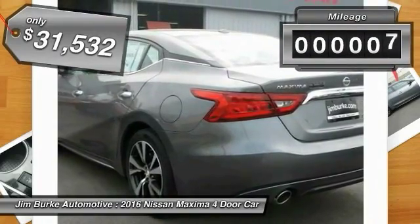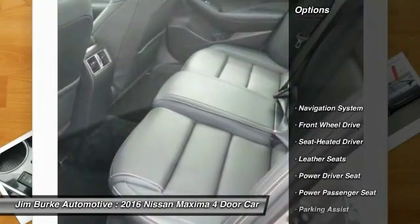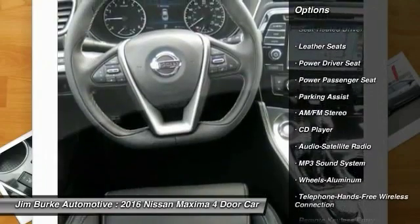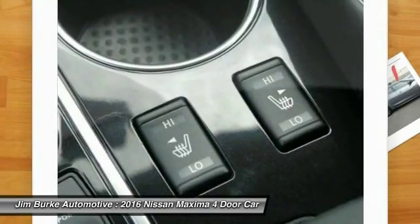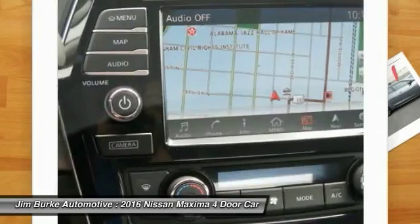This vehicle has less than 100 miles. Here are some of this vehicle's great options: traction control, navigation system, power passenger seat, anti-lock braking system, Bluetooth wireless data link for hands-free phone, HomeLink garage door opener, air conditioning front, power steering, aluminum wheels, cruise control.